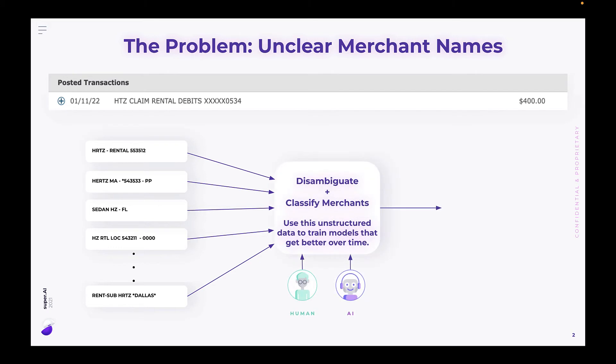This is where Super AI steps in. We're able to gather large volumes of this transaction data and use humans and AI in our platform to normalize and classify these transactions to a single merchant. And once that's done, we use that high quality data to retrain models that improve over time.